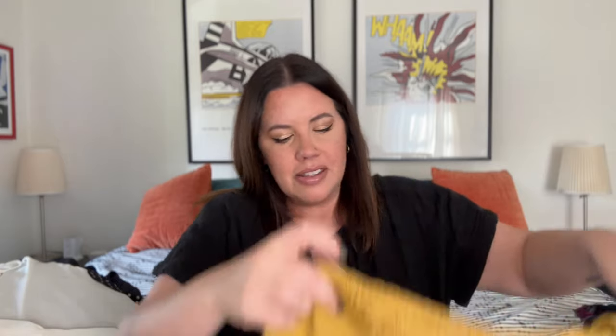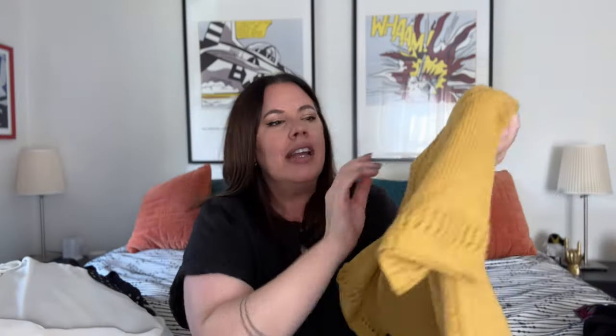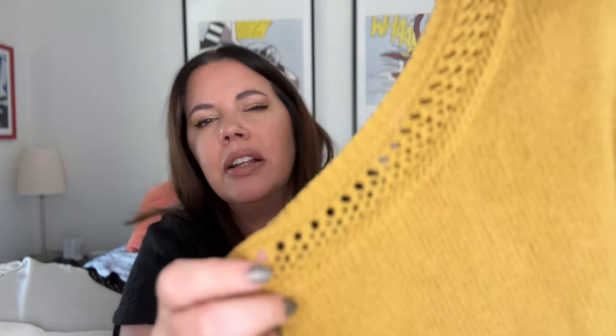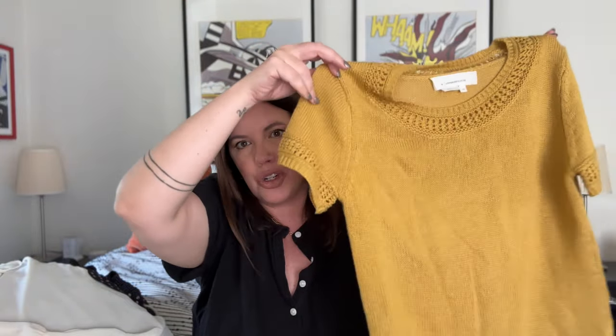Next up, an adorable little mustard yellow sweater from Anthropologie. It's got a beautiful knit detail around the neck. This is actually by Anthropologie — the second time in two weeks I've found pieces that are by Anthropologie, which I believe is a newer thing they do. It's an extra small in fantastic condition. It's a perfect fall color — I love short sleeve sweaters because they're such a transitional piece. Maybe $20 on this.